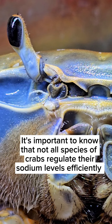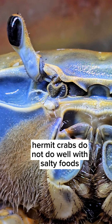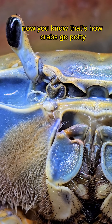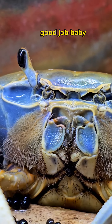It's important to know that not all species of crabs regulate their sodium levels efficiently. Hermit crabs do not do well with salty foods. There you go, guys — now you know. That's how crabs will potty. Good job, Howie. Good job, baby.